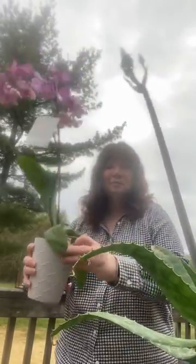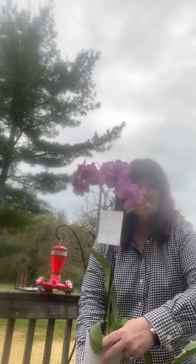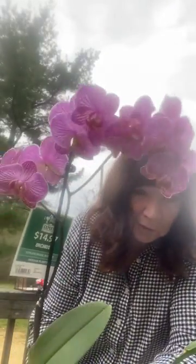Hello everybody, it's Brenda. I'm here today to show you my new orchid. My husband bought it for me — he knows I love orchids. It's a really deep purple, beautiful. I even put it on my head!